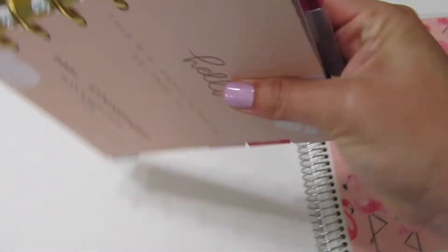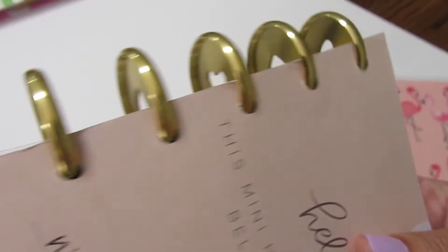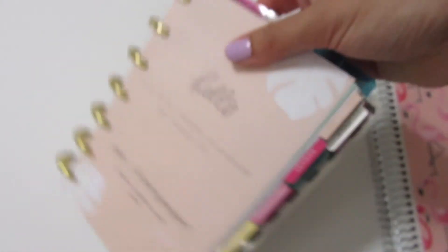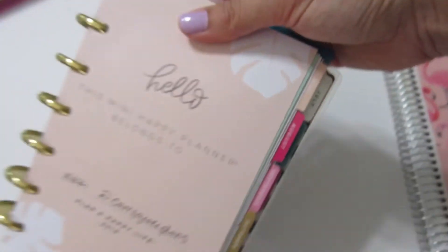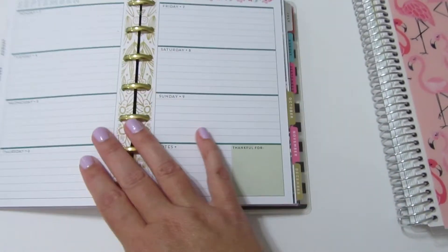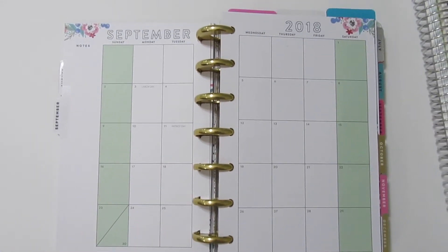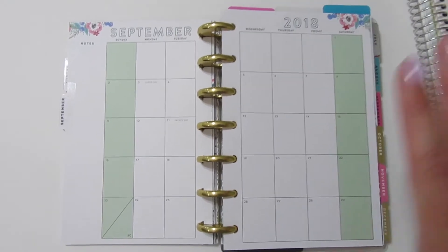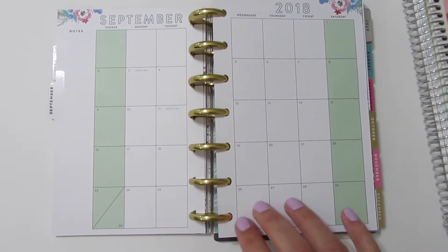Let me flip to some months that don't have anything in here. I have the regular size rings on here — not mini rings. At one time I had the expander rings and it was super chunky, but right now I just have the last six months of the year in here.